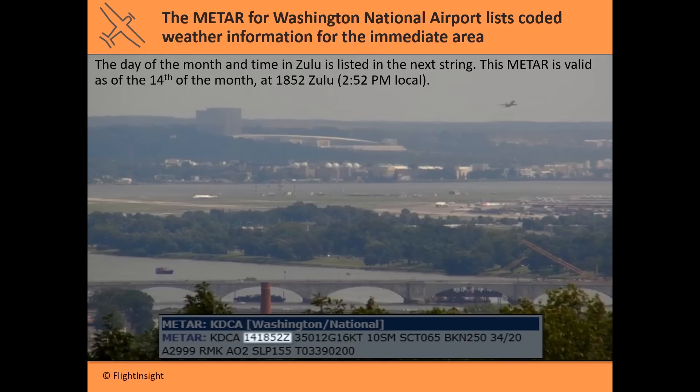The next string is the day of the month and the time when the report was issued. This string says it was issued on the 14th of the month at 1852 Zulu time. Zulu time is universal time in Greenwich, England, which depending on the time of year is either four or five hours ahead of the East Coast — so 1852 is roughly 2:52 p.m. local time.